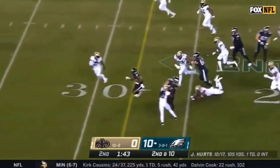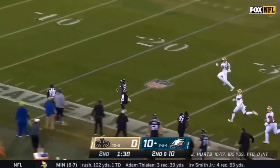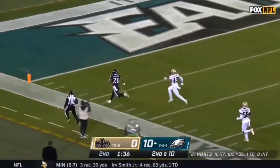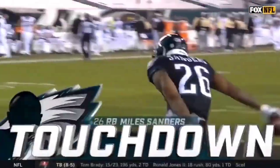They will run it and run it — Sanders with a big run but he's still on his feet. Miles Sanders — it's a foot race to the 30. Can he go all the way? The answer is yes. 82-yard touchdown.